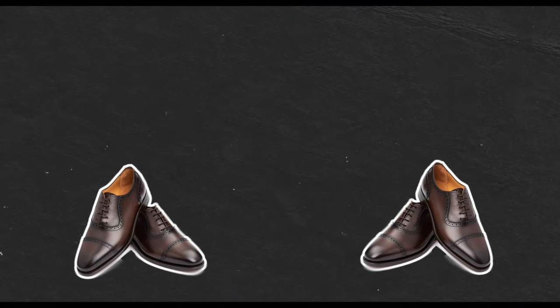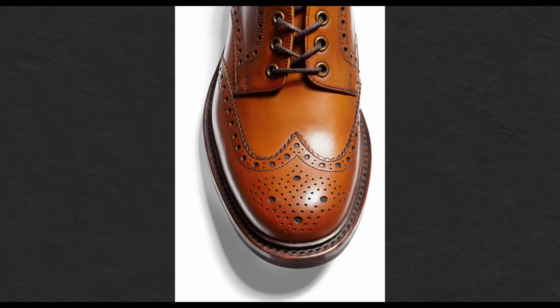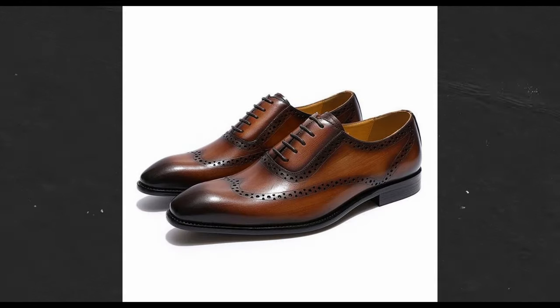Brogues. The Brogue shoe is another shoe with origins hailing from Scotland and Ireland in the early 20th century. We're going to quickly circle back to the earlier statement that Oxfords can be Brogues and Brogues can be Oxfords. This is because, unlike the Derby and the Oxford being defined by their vamp and lacing system, the Brogue shoe is defined by its perforated pattern known as Broguing. This pattern is typically found on the toe cap, heel cap, and sometimes on the sides of the shoe.